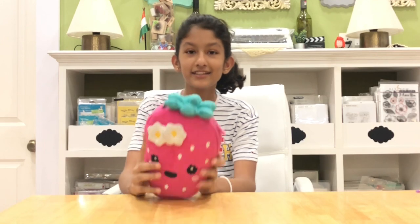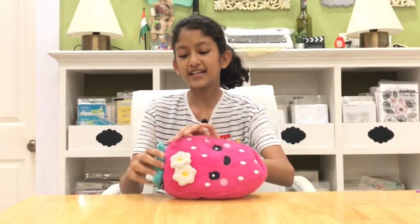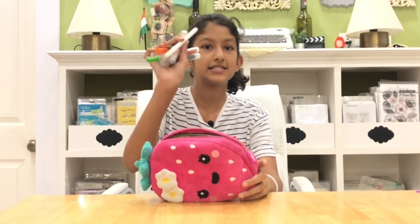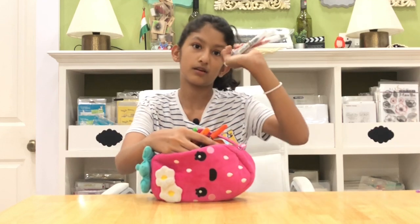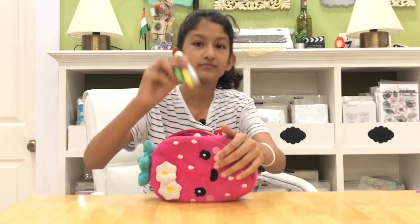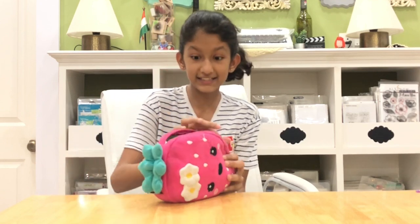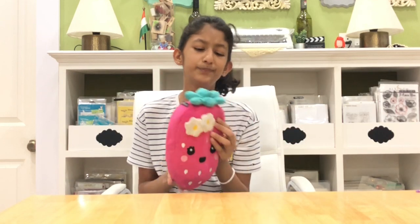Then we have this strawberry pencil case — it's ginormous. I don't usually take this to school, but it holds my sketch pens, including some Crayola ones I made my own and other sketch pens. It's fluffy and furry and I love it, but it's pretty big for school.